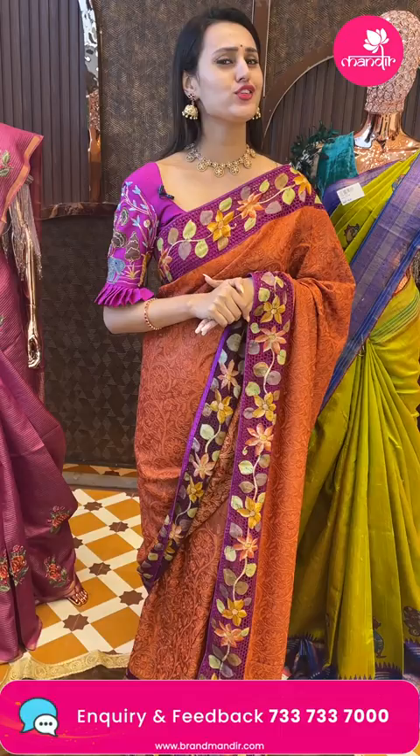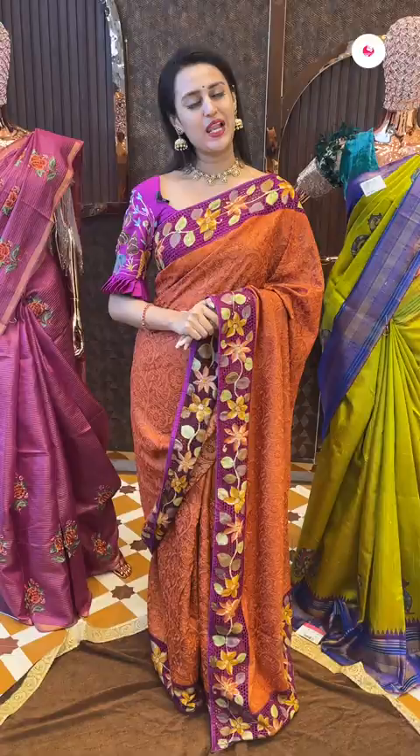And one more thing — we do have video calling facility. In case if you wish to watch any of our sarees in proper lighting or with detailing, make sure you make a video call on the same number, which is 7337337000, so that our customer support will get in touch with you and help you with the purchase.